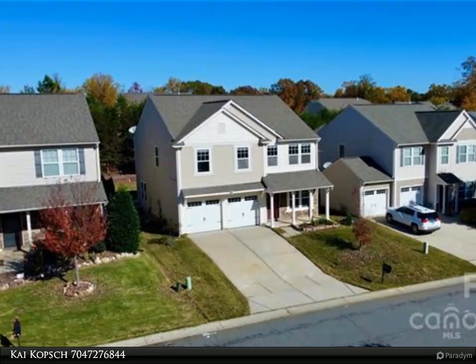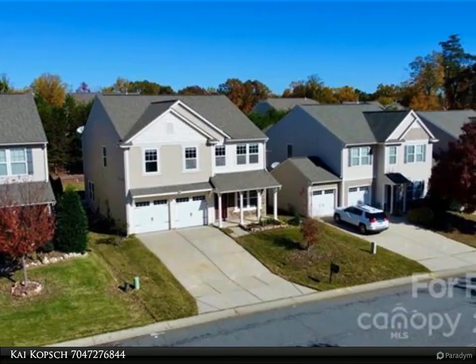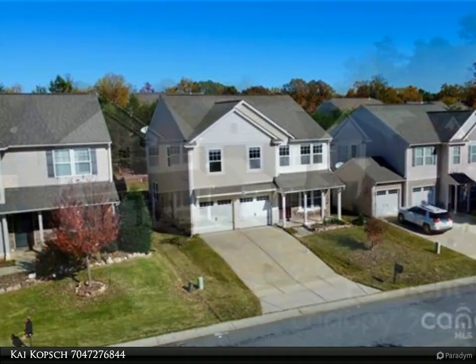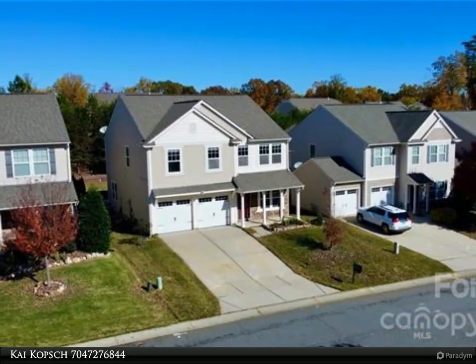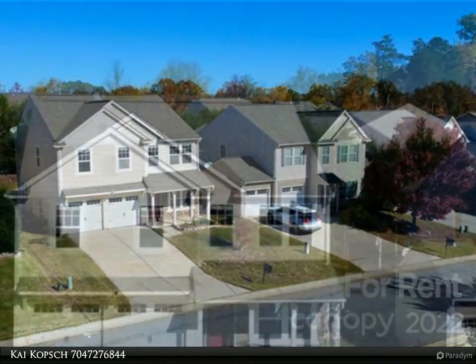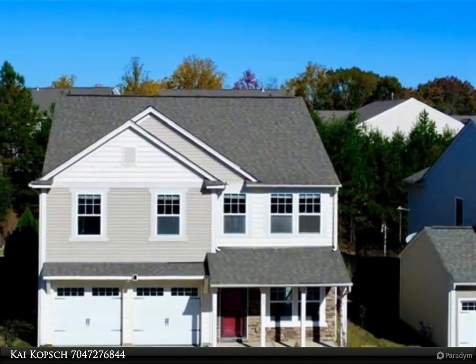This Realty One Group Select property video is presented by KY Kopsk. This lovely home is located in Harris Crossing within the highly desired Mooresville Graded School District. Recently installed LVP flooring and carpeting throughout, in addition to fresh paint, makes this home feel brand new.